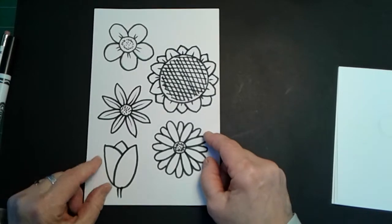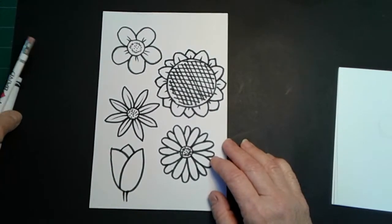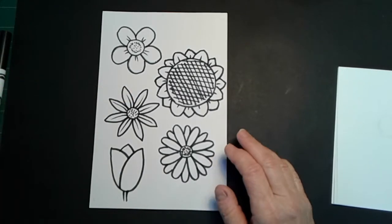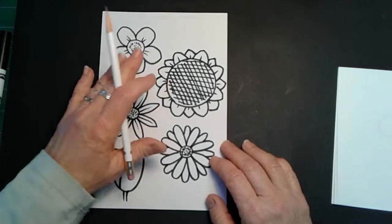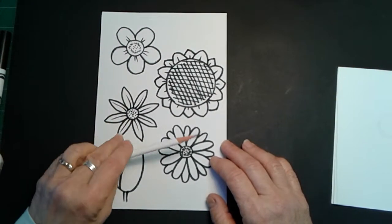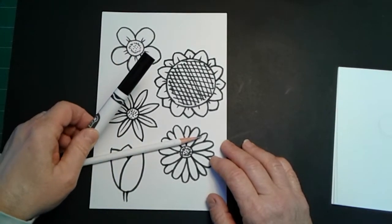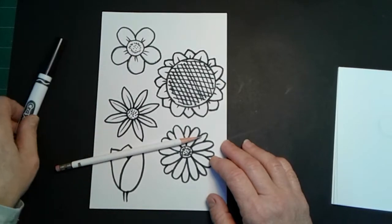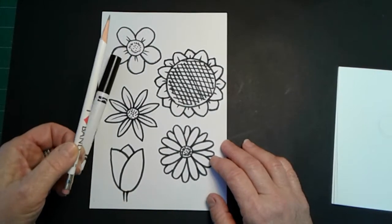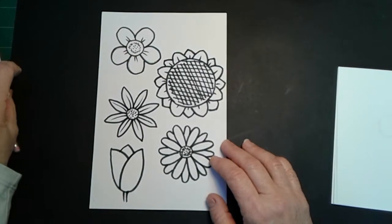Okay. Now, for this lesson, you are only going to need two things — well, three, I guess: paper, pencil, and an eraser if you need it. I am going to draw with a marker because it's a lot easier for you to see. So you will be working with a pencil and I will be working with a marker. You can't erase marker.